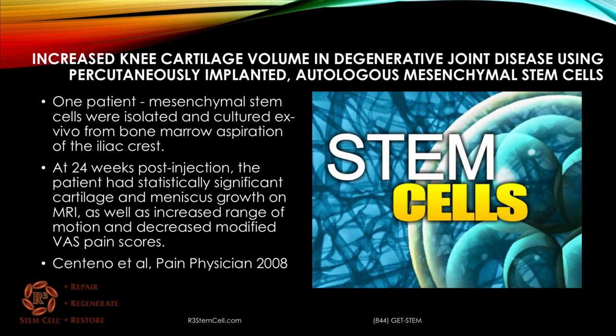Here's a study from 2008 on one patient that had bone marrow aspirated and then the stem cells were cultured. At 24 weeks post-injection, the patient had statistically significant cartilage and meniscus growth on MRI, as well as increased range of motion and decreased modified VAS pain scores. Granted, it was only one patient with knee arthritis, but the results were fabulous.